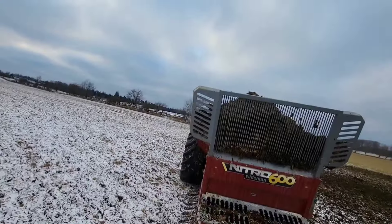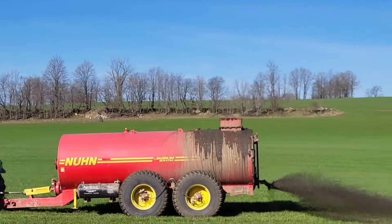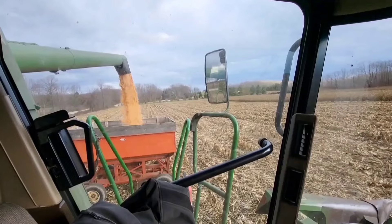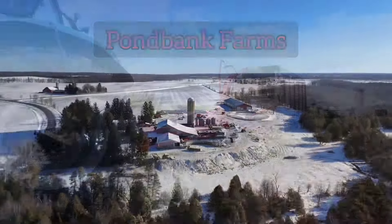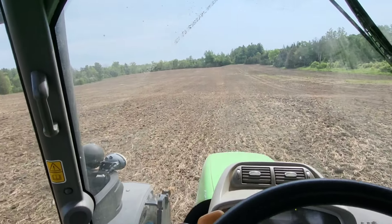Good morning and welcome to Palm Bank Farms. The rain's holding off, so it's one of those bonus days. It was supposed to rain today but the rain keeps getting pushed back and now I don't even know if it's going to rain. So we'll get done what we can and see how long we can go.